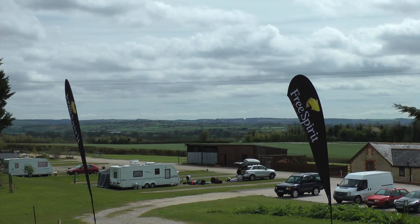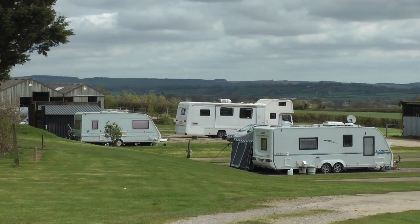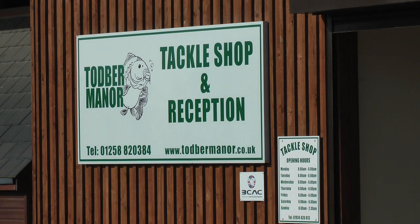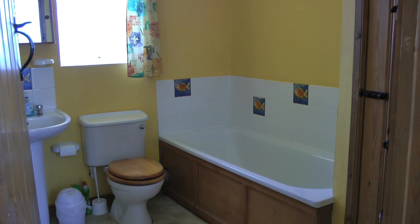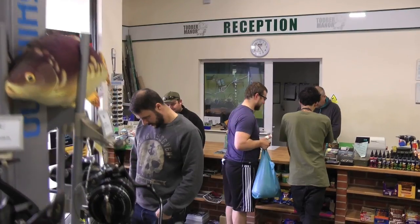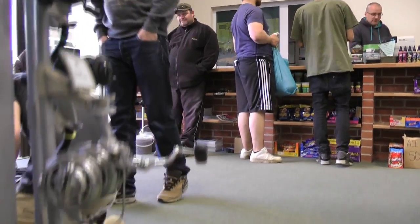We do actually have a 5-star caravan site here and holiday cottages. For the caravan site, we have a dedicated toilet and shower block which goes hand in hand with the fishing. So in terms of facilities for the anglers — very good. Not only do they have a well-stocked tackle shop, they've also got A1 cleaning and shower facilities.